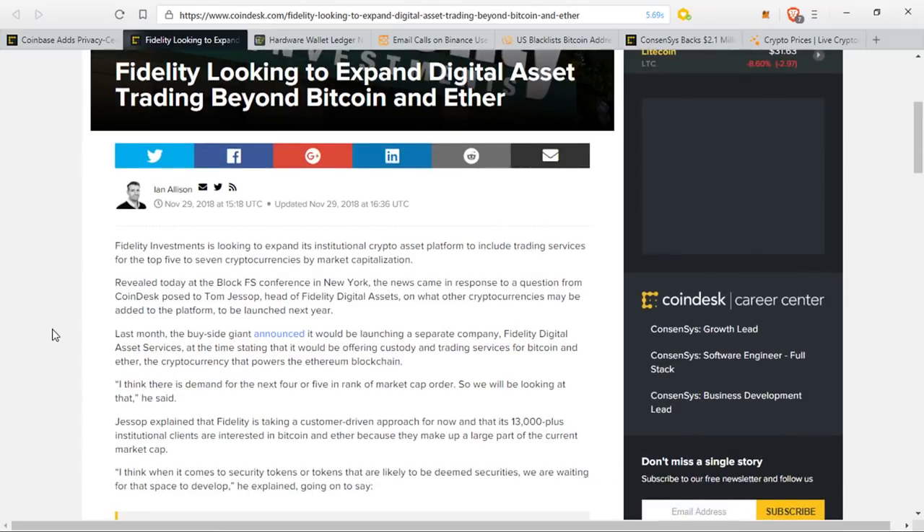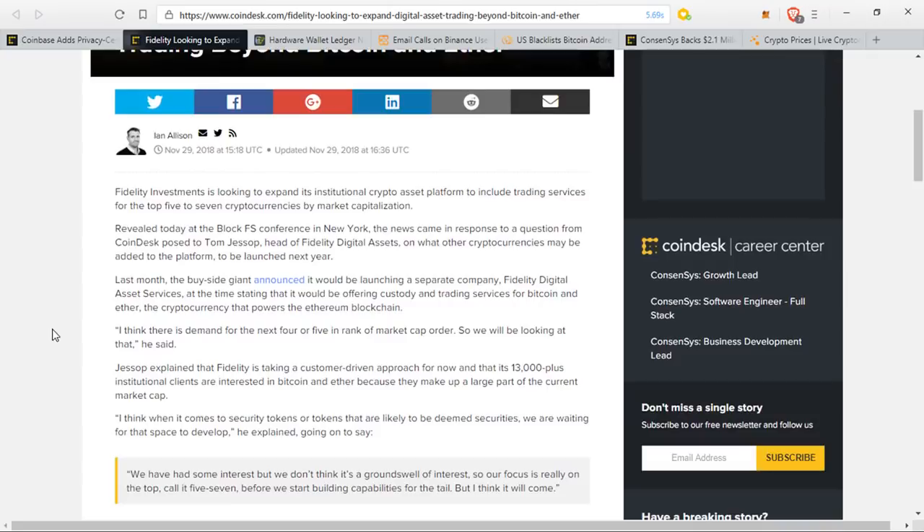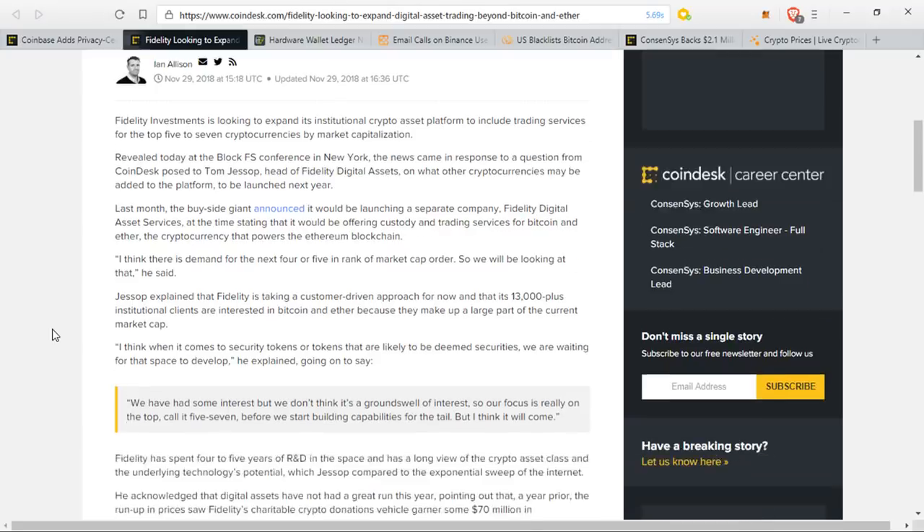He said, 'I think when it comes to security tokens or tokens that are likely to be deemed securities, we are waiting for that space to develop.' He also said, 'We have had some interest, but we don't think it's a groundswell of interest, so our focus is really on the top five to seven before we start building capabilities for the tail, but I think it will come,' end quote.